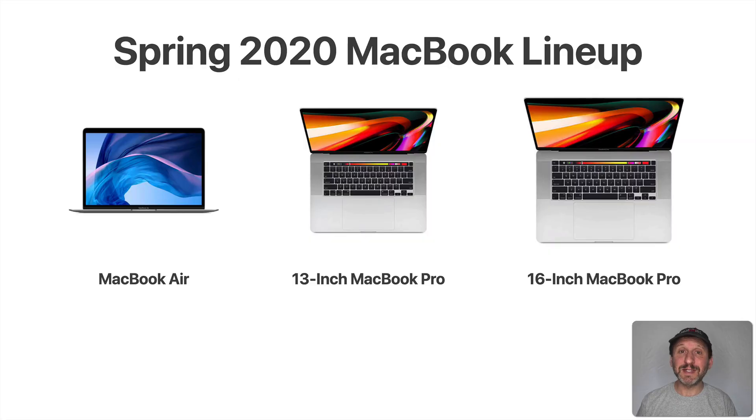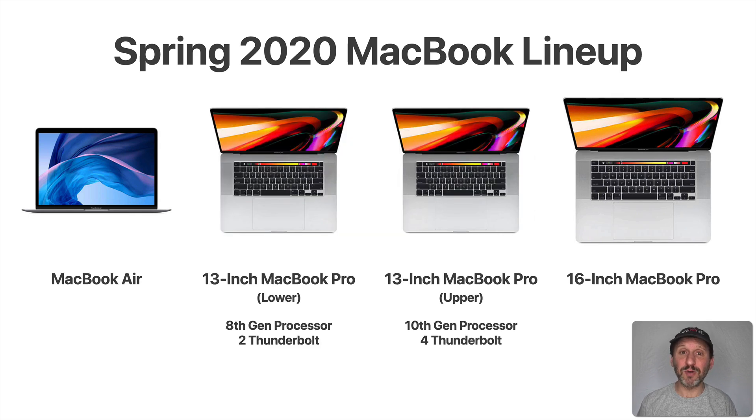Here's the lineup. You can see there are three models: the MacBook Air, the 13-inch MacBook Pro, and the 16-inch MacBook Pro. But actually this is misleading — there are really four different models, because there are two different 13-inch MacBook Pros. I'm going to call them the lower-end model and the upper-end model. The main differences are the processor and the number of ports. The lower-end model uses the older 8th generation Intel processors and has only two Thunderbolt ports, while the upper-end uses the new 10th generation Intel processors and has four Thunderbolt ports, just like the 16-inch MacBook Pro.